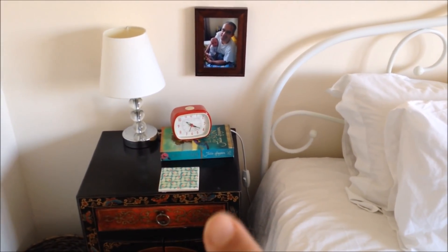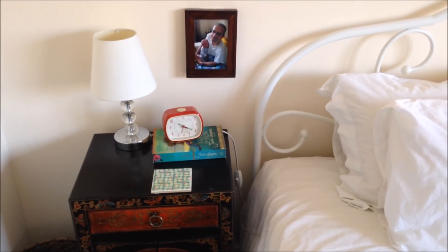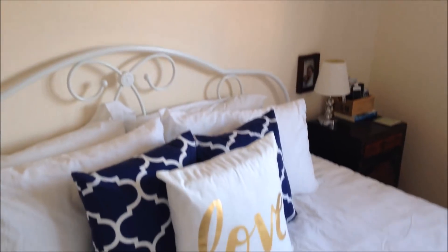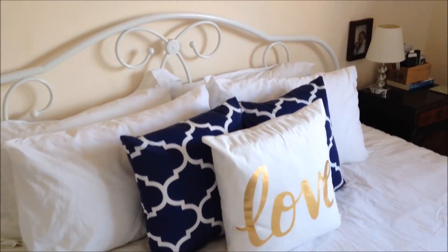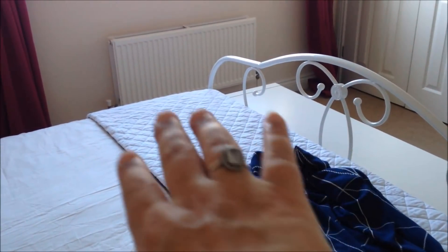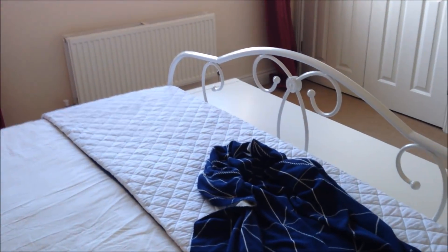The bedside tables have pretty much stayed the same. I've just got a book that I'm reading there. I like it nice and simple so I don't knock everything during the night. The pillows are not new — you guys would have seen these before — and neither are the blankets. I just added these for more texture and a little bit of colour. But I really like that.